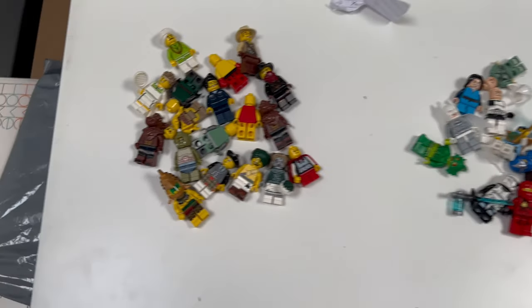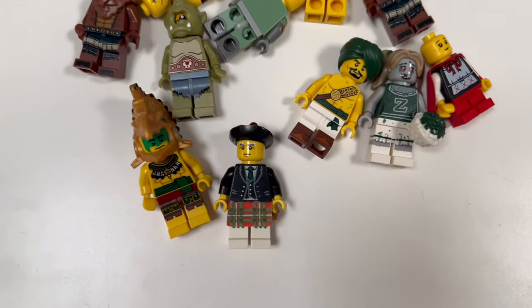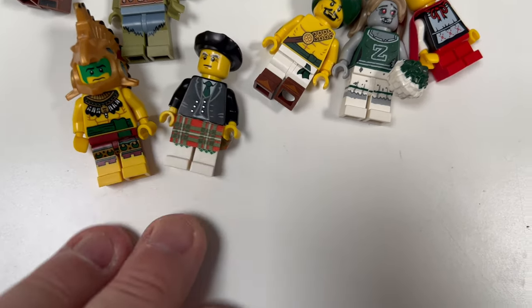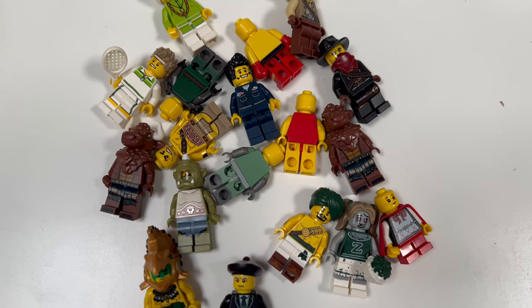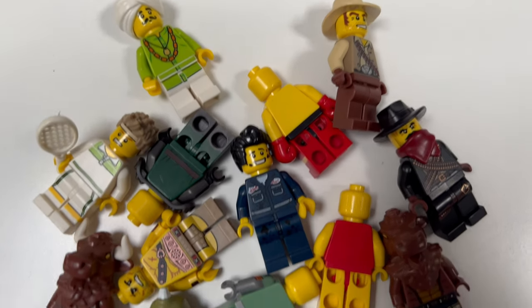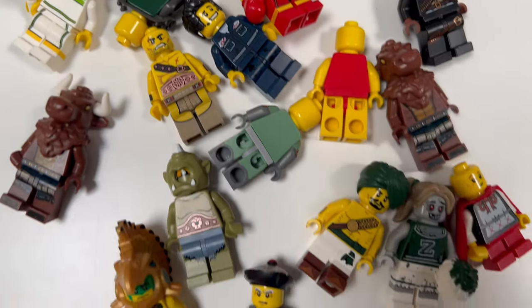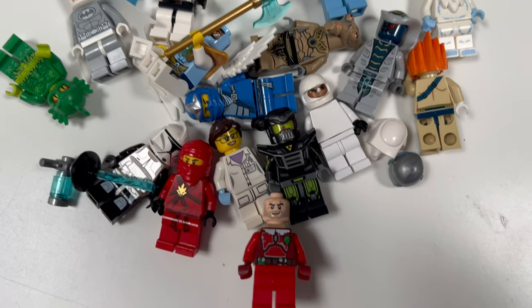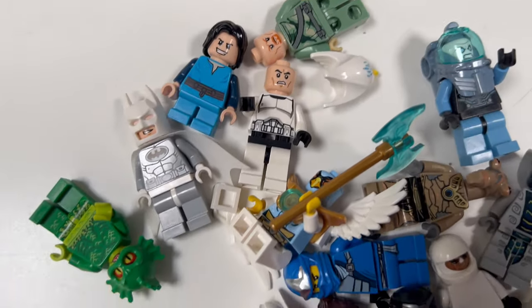I picked up this eBay order mostly because of this figure, which goes for a reasonable price — probably about £12 or so — and I do have a set of bagpipes for him, so he'll be listed back on eBay. There are some other things in here I'll check to see if I have the parts to make them up, or I may break a couple down for parts.